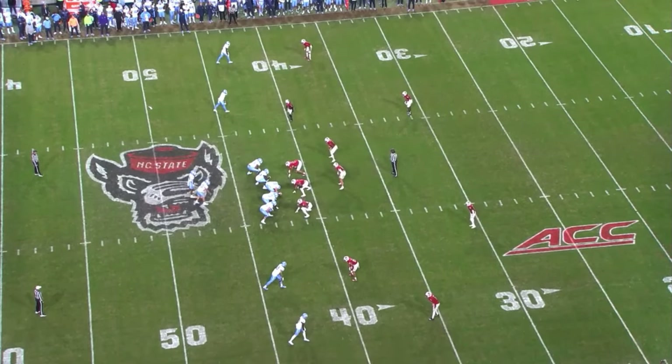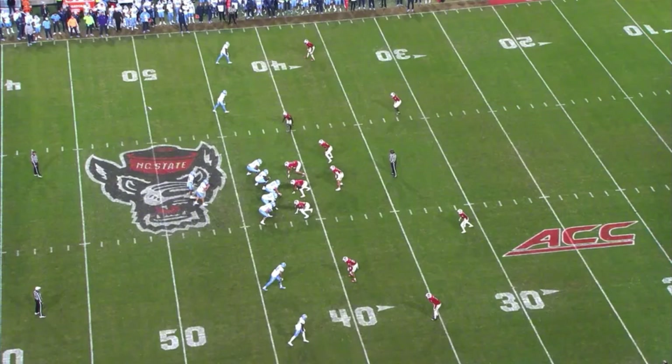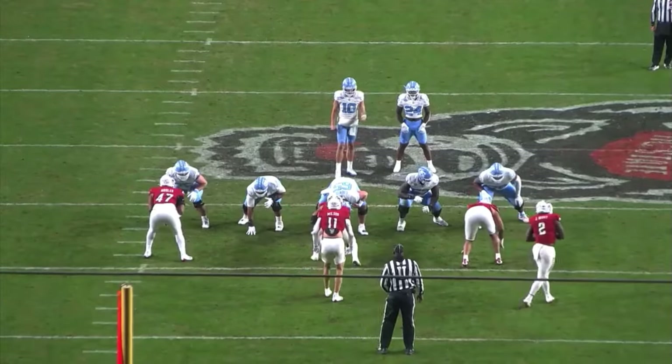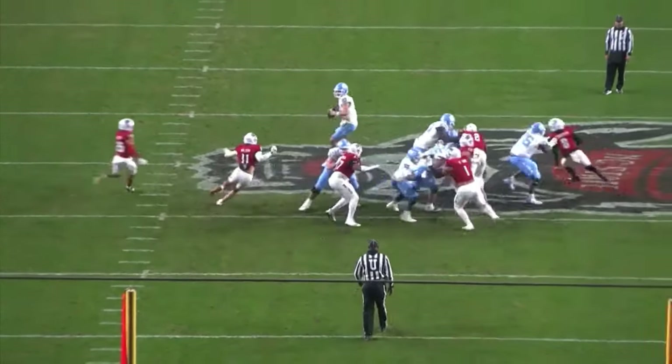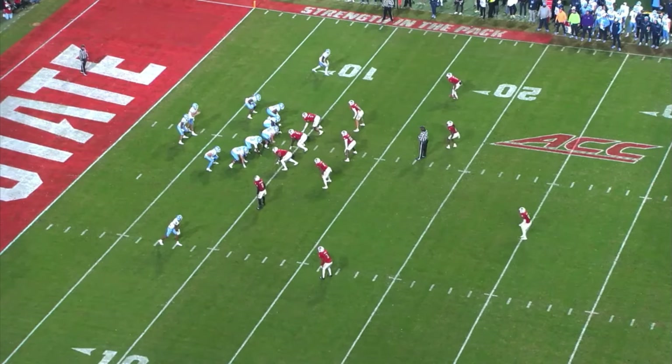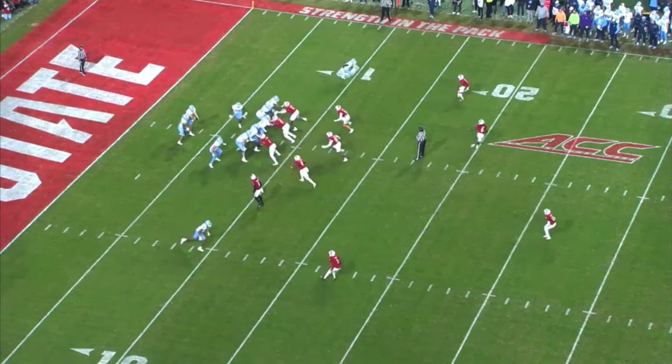Some people have compared him to a Josh Allen, just not as big and strong-armed — but don't be mistaken, he does have a strong arm. Against NC State, he recognizes a blitz coming from the nickel corner, stands in the pocket, and still delivers the ball on a quick slant. From the end zone copy, he recognizes the blitz, stands in, takes the shot, and the ball is accurately placed to move the chains. In the NFL, you have to be able to pick up the post-snap blitz, stand in there, and deliver while taking hits.